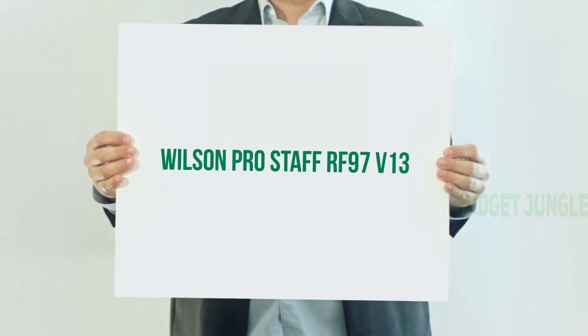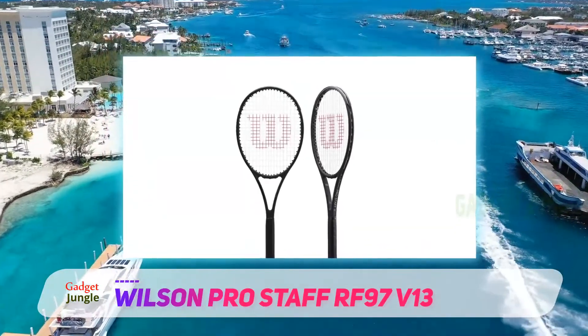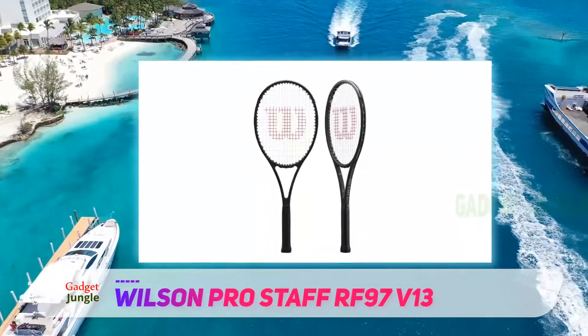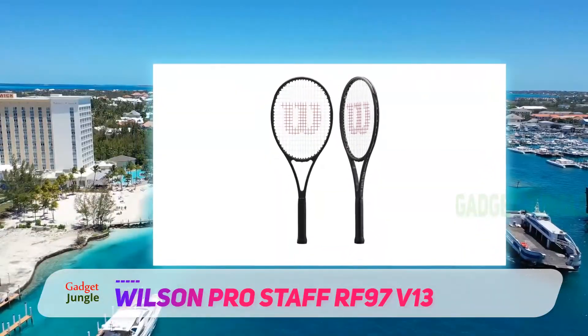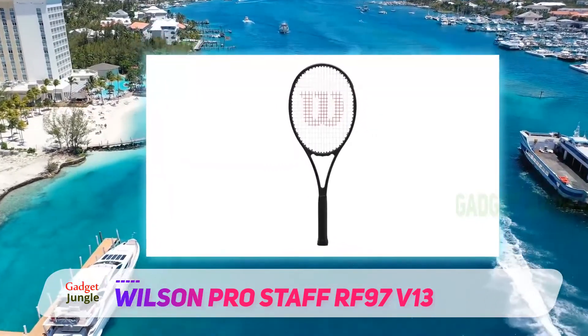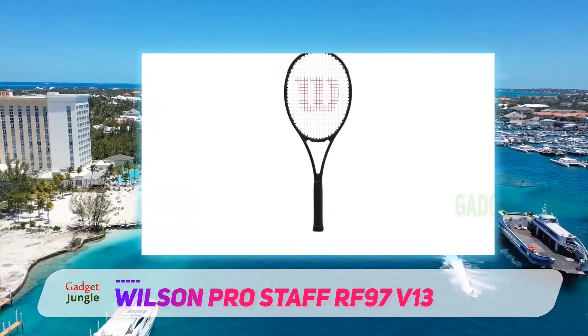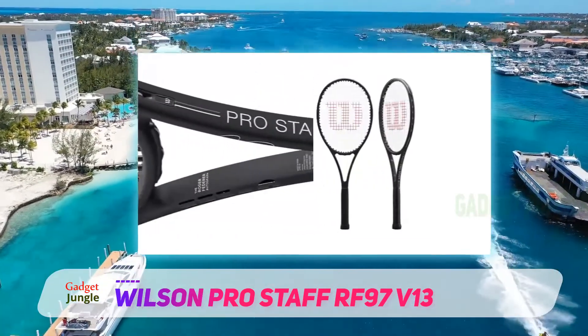The Wilson Pro Staff RF97 v13 comes at a cost, but there is a reason why Federer loves it and performs so well. It's a heavier racket, weighing in at 315 grams unstrung, which makes for effortless power. Adding on to the easy power is the larger sweet spot that the racket offers.